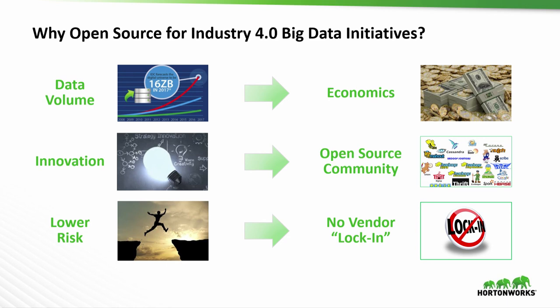Hopefully that all makes sense. We wanted to leave a little time to answer some questions. We think open source data management is going to be really, really important in this area of Industry 4.0 related use cases.